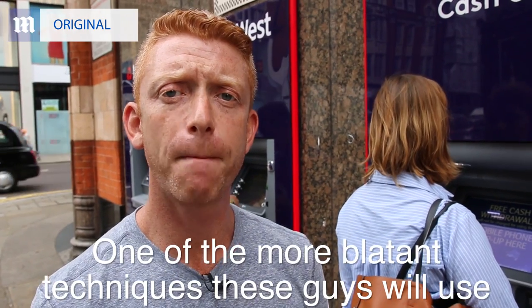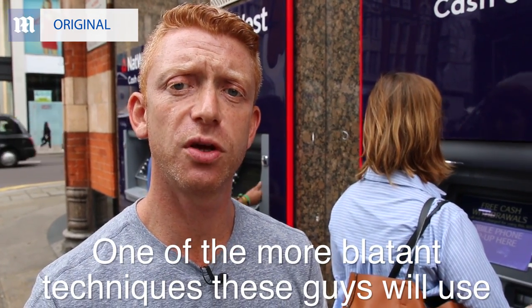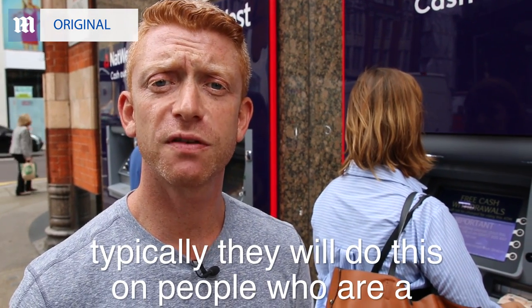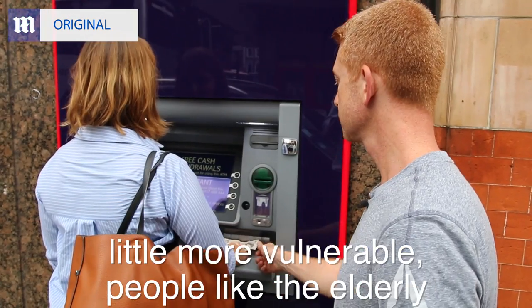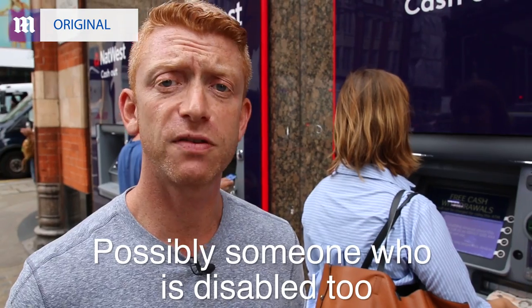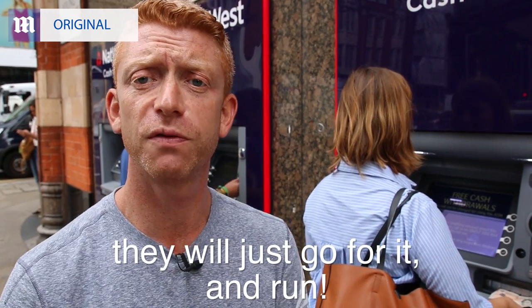One of the more blatant techniques that these guys will use is to grab the money from the cash point machine. Typically they will do this on people who are a little more vulnerable — people like the elderly, maybe someone who isn't more aware, maybe someone who's drunk or inebriated, possibly someone who's disabled too. They will just go for it and run.